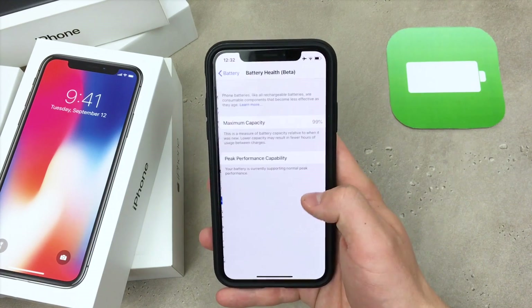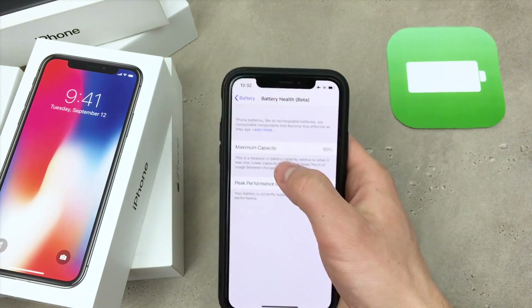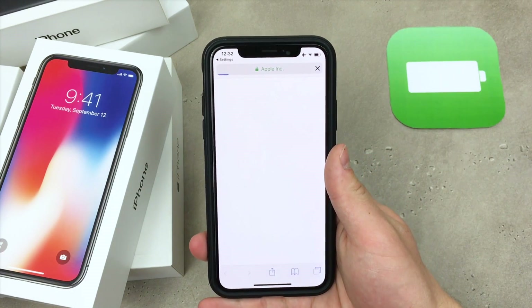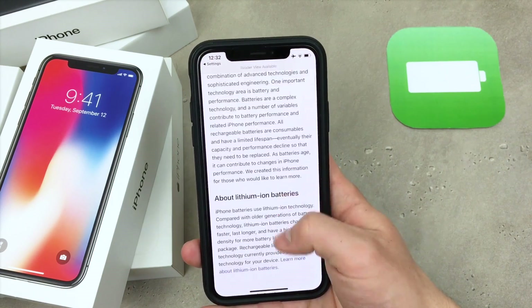You can find out more about it on Apple's website. As you can see, there is a 'Learn More' tab that will redirect you to Apple's website where you can find out all the things you need to know about it. If you are interested in this topic and what Apple has to say, you can read all of these articles right there.